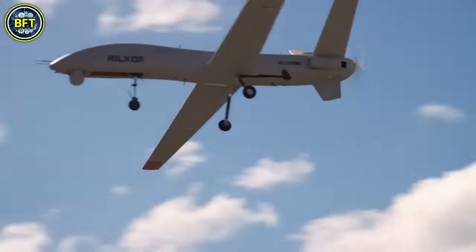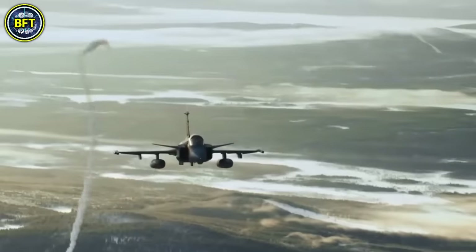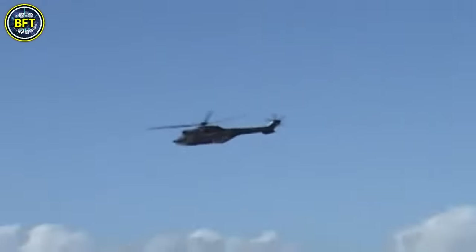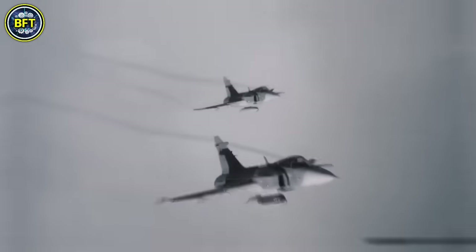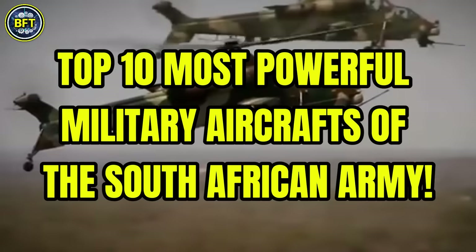What are the strongest military aircrafts in the South African Army? What are the most advanced flying machines in their arsenal? And can they survive against the best militaries in the world? Today, we'll answer all these questions, showcasing the top 10 most powerful military aircrafts of the South African Army.